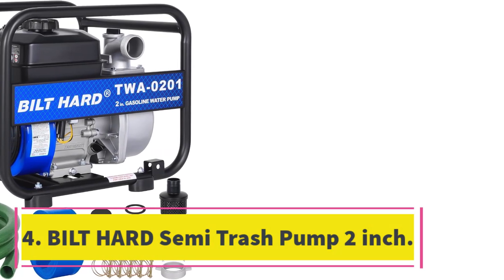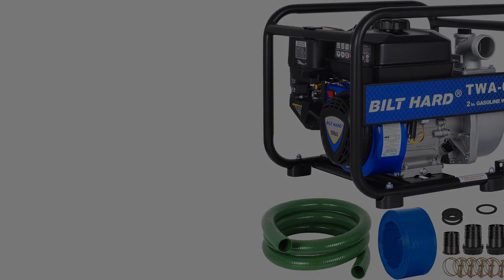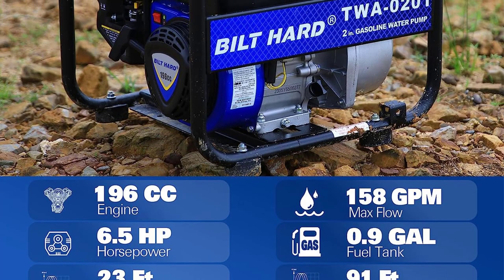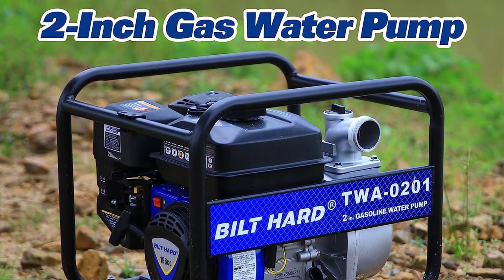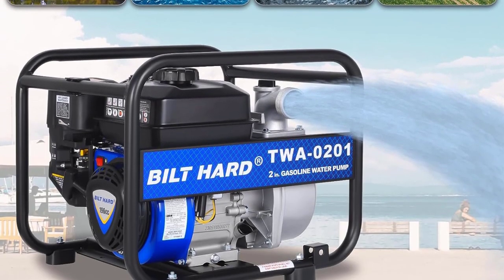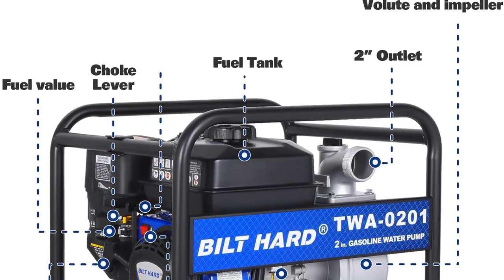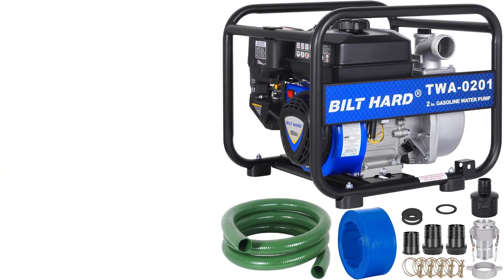Number 4: Built-Hard Semi-Trash Pump 2-Inch. The Built-Hard Trash Pump is a gas-powered water pump that comes with a complete set of fittings, including a 50-feet discharge hose, 12-feet intake hose, cam-action quick coupler, intake strainer, clamps, fittings, and adapters. Its 7-horsepower engine is EPA Phase 3 compliant and air-cooled, with low oil shut-off and idle control. With a maximum delivery of 158 GPM, it can efficiently remove groundwater, irrigate, and drain pools. The pump has a 2-inch inlet, a 2-inch outlet, a total head lift of 91 feet, and a suction head lift of 26 feet. The Built-Hard Trash Pump is covered by a 90-day warranty and is a reliable and convenient tool for farmers, homeowners, or contractors.